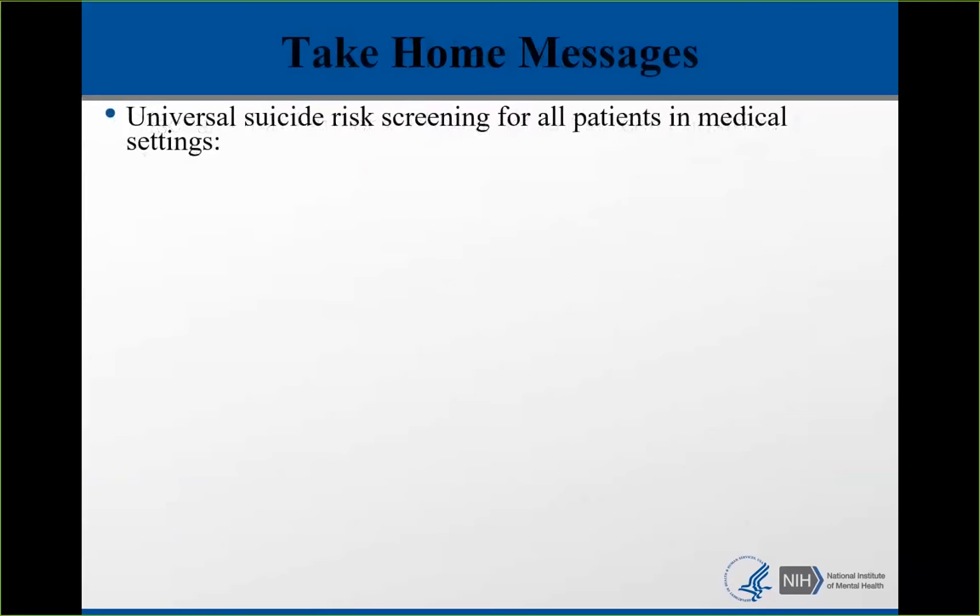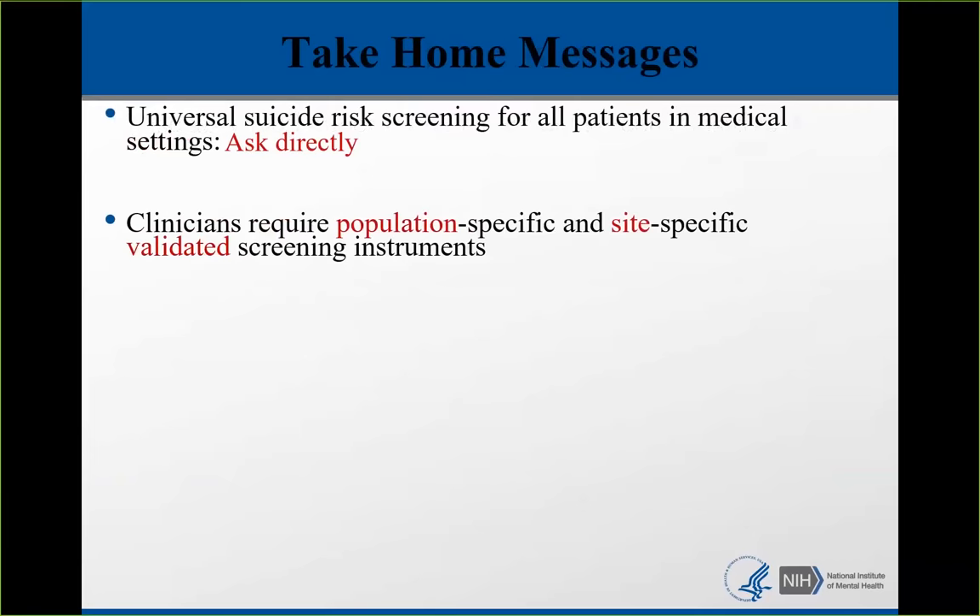I always like to start with my take-home message. I'm going to be advocating for universal suicide risk screening for patients in medical settings, and that we ask directly about suicide. Some of you will be screening only mental health patients, and some of you will be doing universal screening. Either way, it's important that if you're worried about someone at risk for suicide that you ask directly. Clinicians really require population-specific and site-specific validated screening instruments.